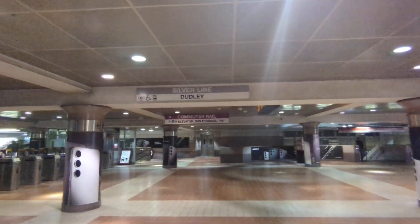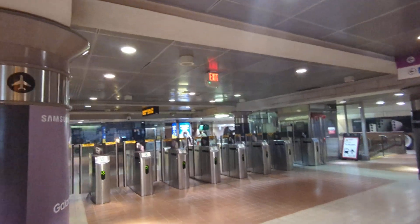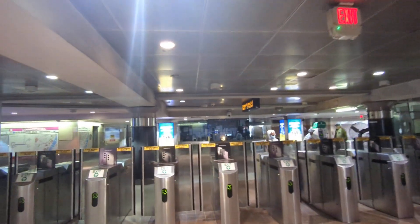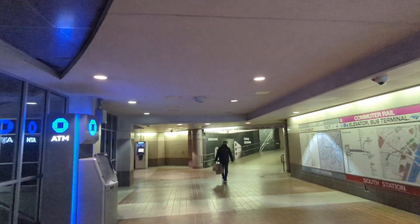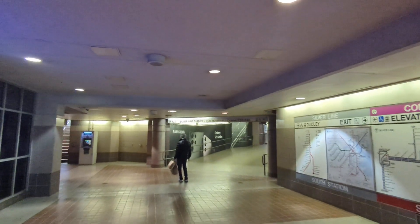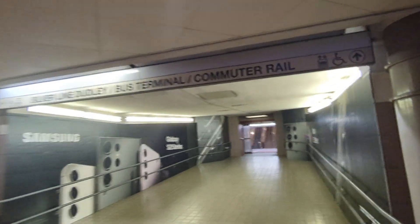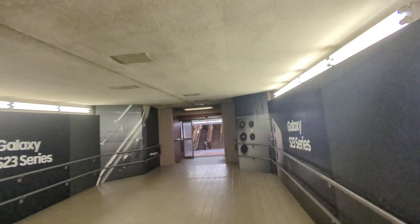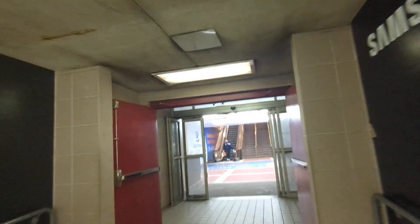So we're at the mezzanine and the exit to the station is to my left. There's also a bus tunnel here. I don't ride intercity buses very often — I actually try to avoid them — but it is an option here.